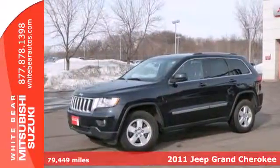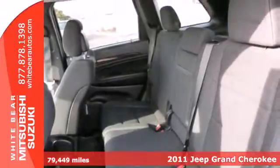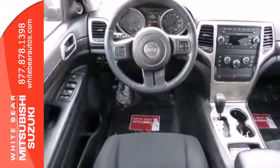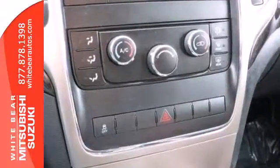It's a 2011 Jeep Grand Cherokee. Standard amenities include alloy wheels, driver and passenger whiplash protection, one-touch power windows, remote-powered door locks, stability and traction control, and split-folding rear seat back.